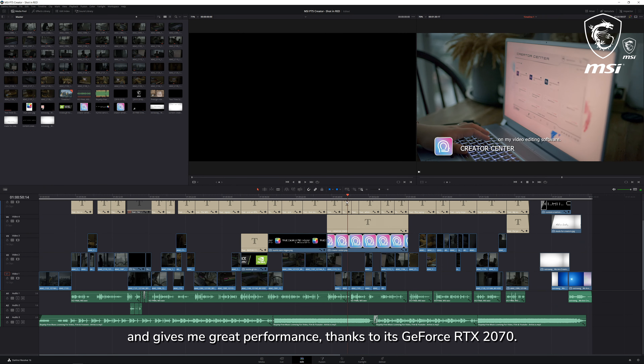I tried rendering a 90-second 4K timeline with all 5K clips and it managed to render the video in under four minutes. I also rendered a 2-minute 1080p Premiere project file in Adobe Media Encoder and it finished in under two minutes.